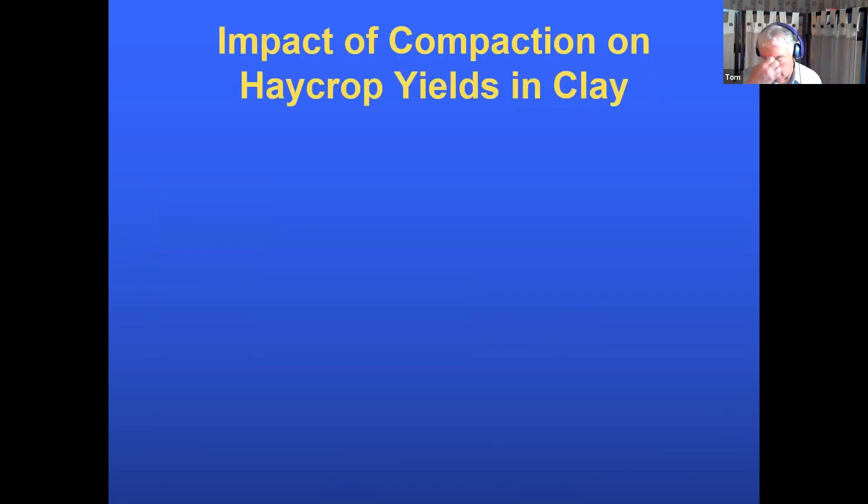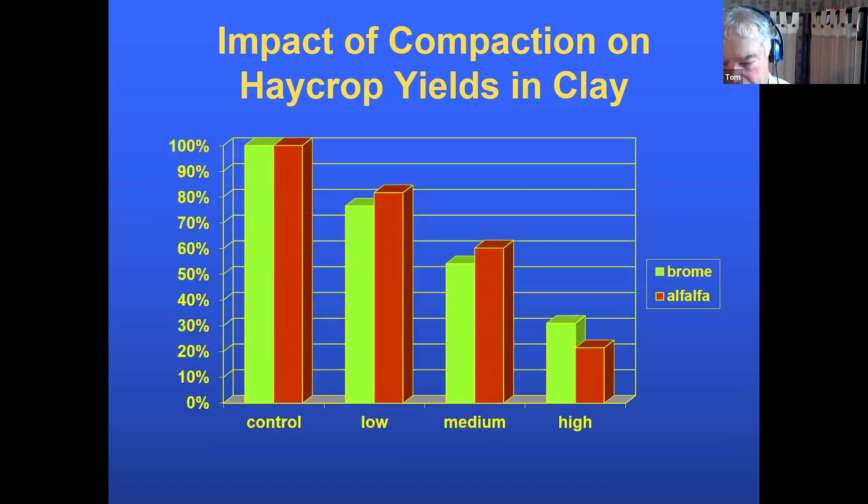There's a feeling that compaction affects corn and soybeans but not hay, because hay grows year-round and roots will go through it anyway. That's bad science. A study done on clay showed that at a medium compacted layer, you're looking at 50–60% of yield potential — meaning 40–50% of yield was lost both in grasses and alfalfa because of compaction.